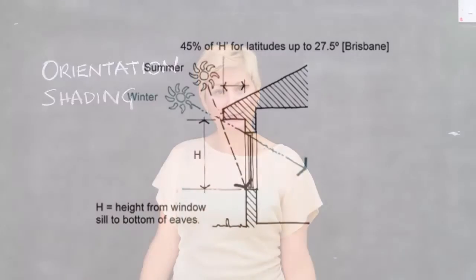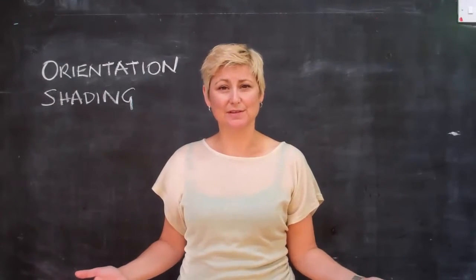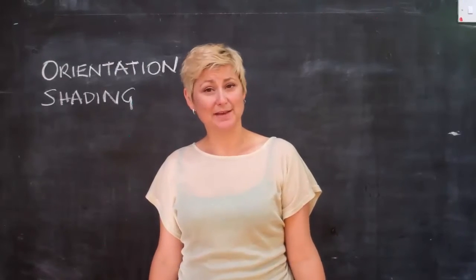Shading. Shade those windows to keep the summer sun out. Keep the harsh morning and afternoon sun out by completely shading your east and west windows. External shading such as awnings or trees are best.